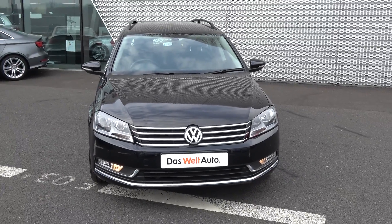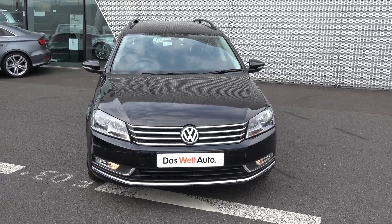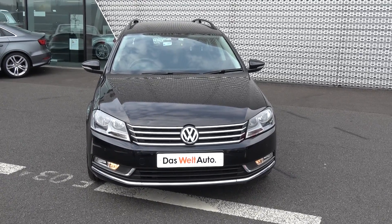Now moving on, we have the daytime running lights, front parking sensors, and your front fog light on offer below your lower front bumper for additional safety. We also have the chrome trim finish on the grille, and again that chrome continued on offer below.